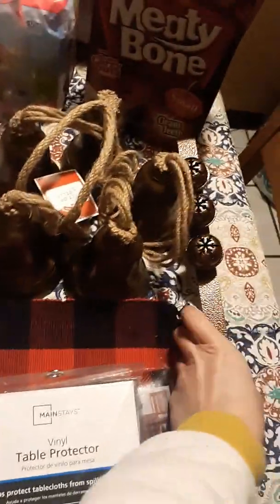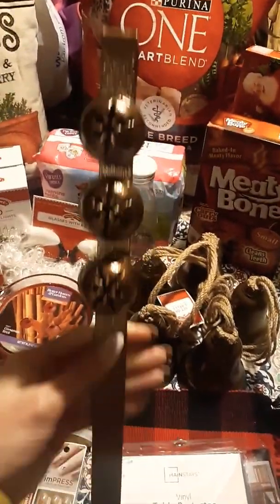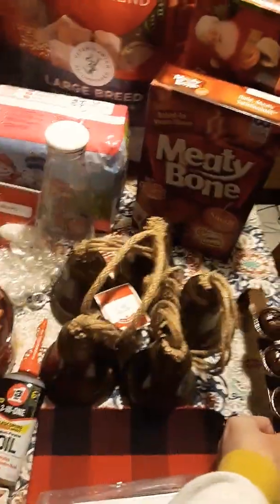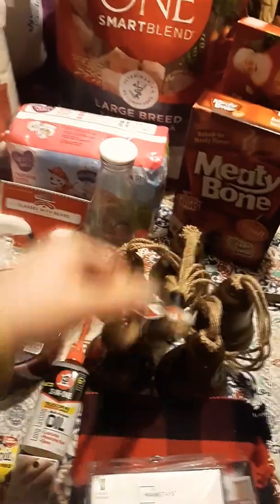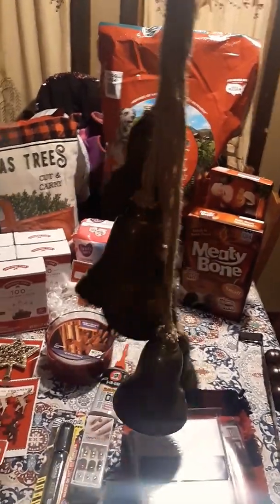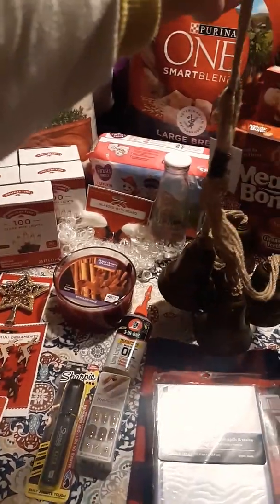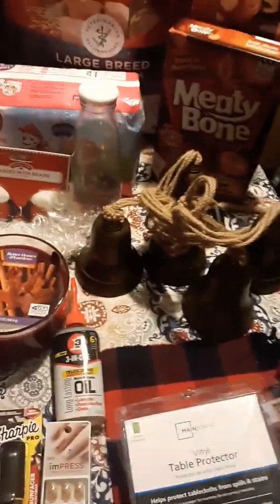And then I saw this cute little door hanger here with bells on it — and they actually do ding. So when you open and close the door it'll probably ring. I have one of these already on my door, but not one with bells on it, so I thought that was cute and grabbed that. And then I got this set of bells here to hang on our front door. I took down my Halloween and fall picture that I had up, and so I needed something for the winter. So I got that.